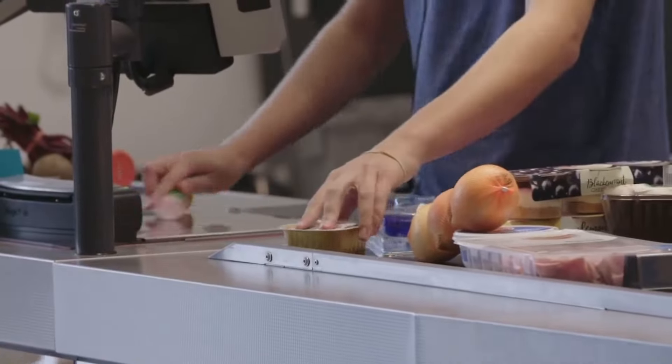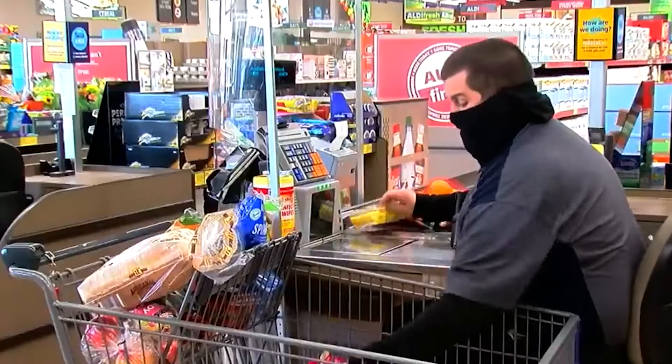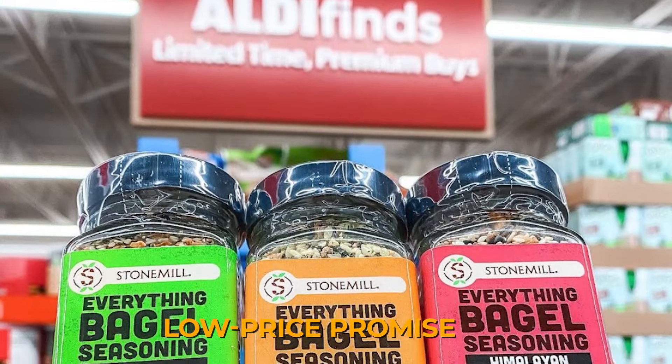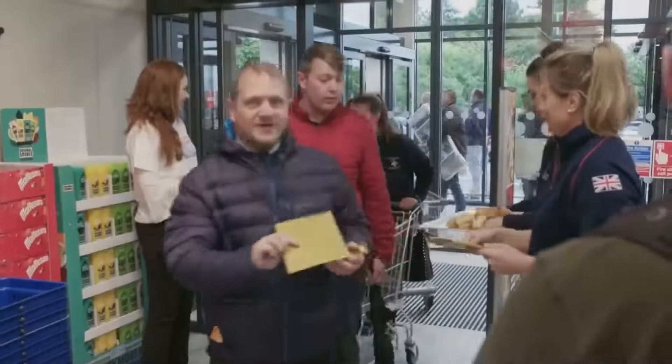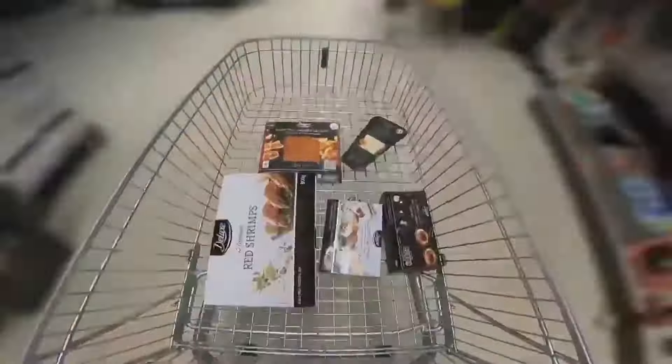Aldi's employees are known for their productivity, and the company's lean staffing model means that each team member's role is crucial. This operational efficiency is a cornerstone of Aldi's business model. It allows the store to operate with lower overhead costs, which supports its low price promise. The efficiency also means that Aldi stores can be run with fewer staff members, which is another way the company keeps costs down.